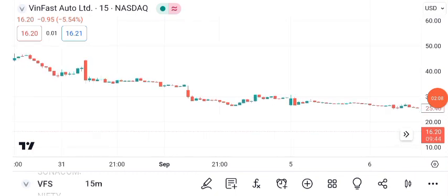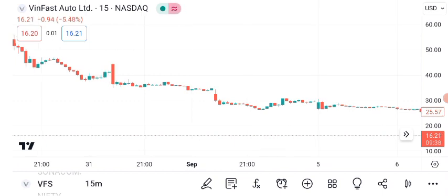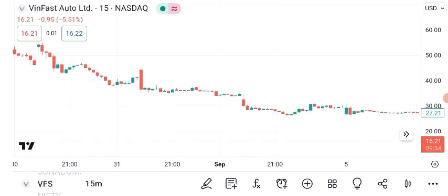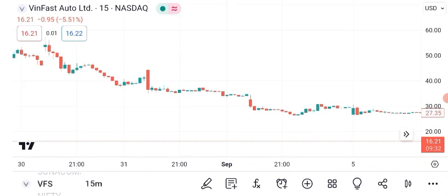Given VanFast's volatility, setting a stop-loss at 5% below your entry point can help protect your investment. In conclusion, VanFast Auto Limited's share price has displayed impressive growth potential. However, investing always carries risks, so do your research, diversify your portfolio, and consider your risk tolerance before making any decisions.